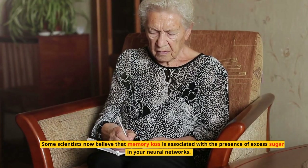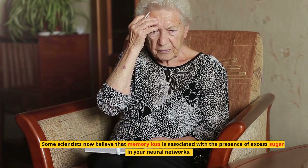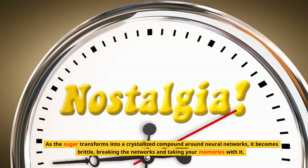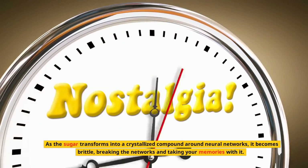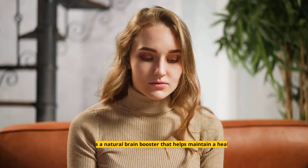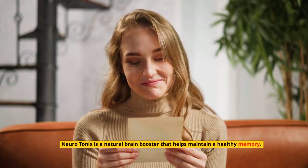Some scientists now believe that memory loss is associated with the presence of excess sugar in your neural networks. As the sugar transforms into a crystallized compound around neural networks, it becomes brittle, breaking the networks and taking your memories with it. Neurotonics is a natural brain booster that helps maintain a healthy memory.